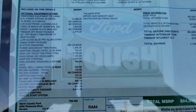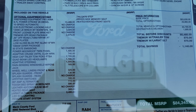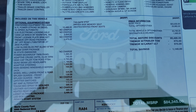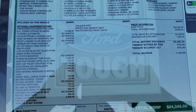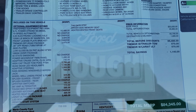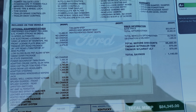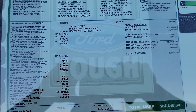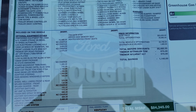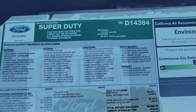Also on the sticker: quad beam headlamps, adaptive steering, rain-sensing windshield wipers, wheel well liners, front and rear splash guards, front and rear upfitter switches for aftermarket parts, 397-amp alternator, ToughBed spray-in bed liner, leather seats, K40 console, and 40/40 heated rear seat.